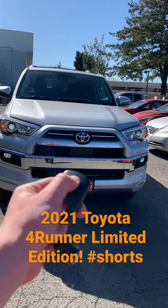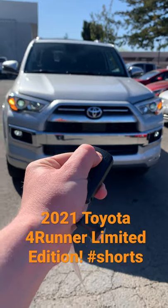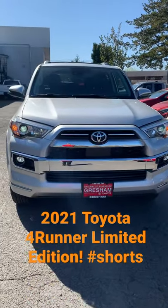To remote start it with the key fob, you just do lock, lock, hold. So it's really easy — gets that all remote started.